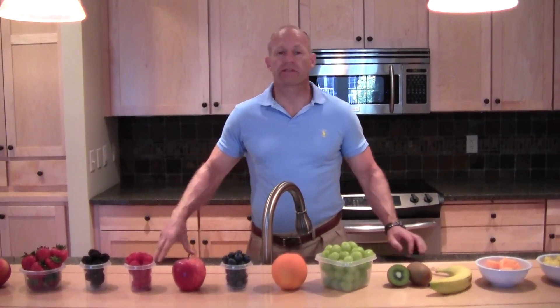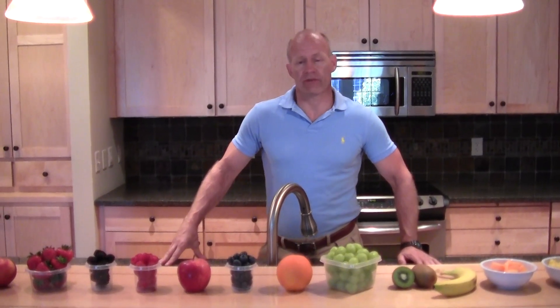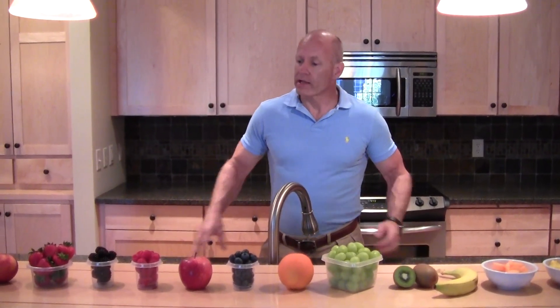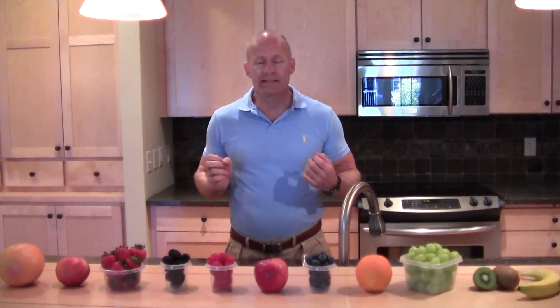Hi, this is Tim Fieser with Freaky50Fitness.com, a website dedicated to preserving your wealth by rediscovering your health and its benefit to our nation's future. Today I'd like to talk about the Glycemic Index and its importance for you to learn it so you can improve how you eat and when you eat.